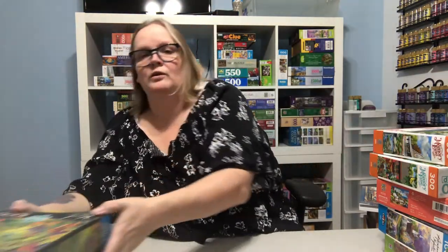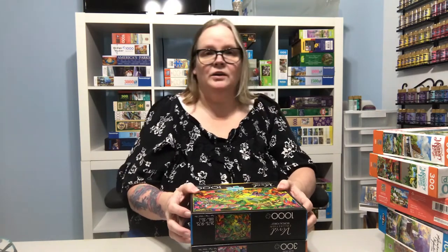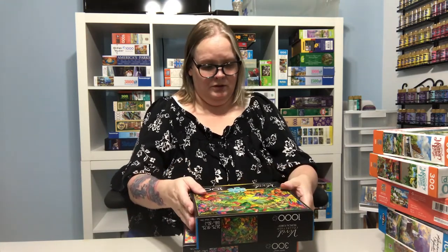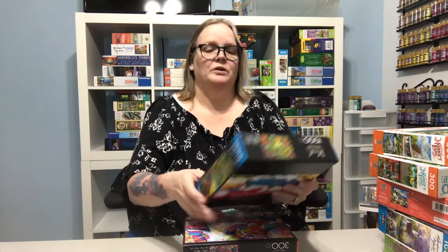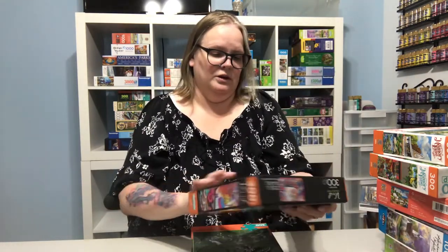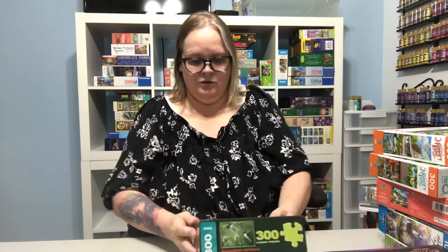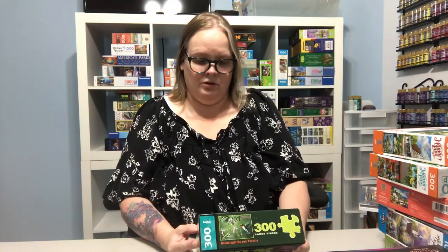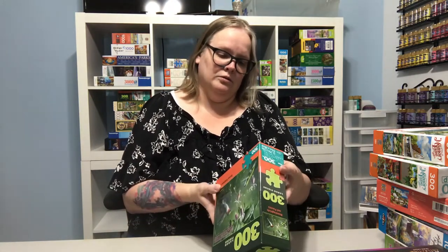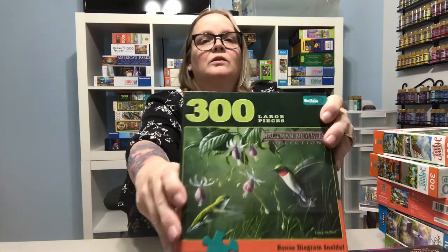And then Buffalo Puzzles — these are actually my favorite so far, but I haven't put together any Ravensburger or others yet, so we'll see. This is Buffalo's Vivid Collection — this one is called Tropical Forest. This is also Vivid Collection — Steak Night. And then this one's a 300-piece from the Haltman Brothers Collection. I'm not sure what it's called, but it's got hummingbirds on it. So that's it for all the brand new puzzles.